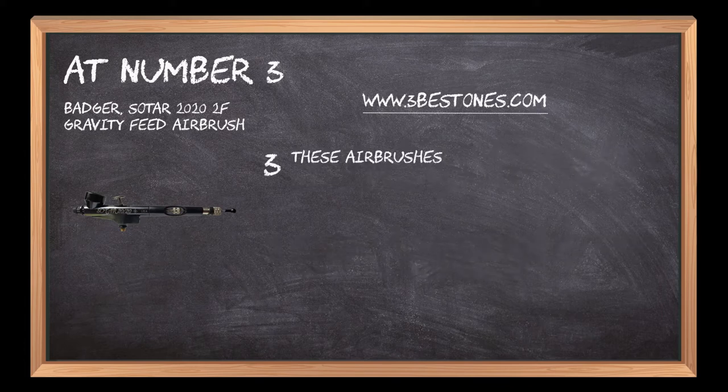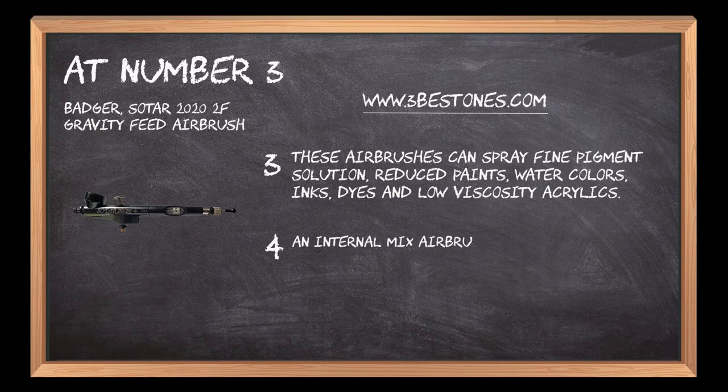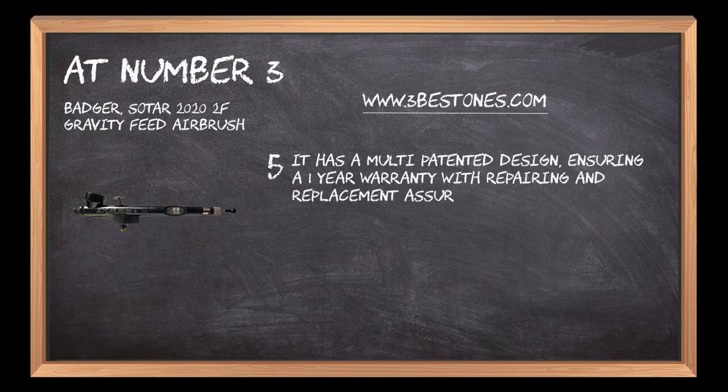These airbrushes can spray fine pigment solution, reduced paints, watercolors, inks, dyes, and low-viscosity acrylics. An internal mix airbrush, it is gravity-fed with micrometer settings to preset desired spraying pattern. It has a multi-patented design, ensuring a 1-year warranty with repairing and replacement assurance.